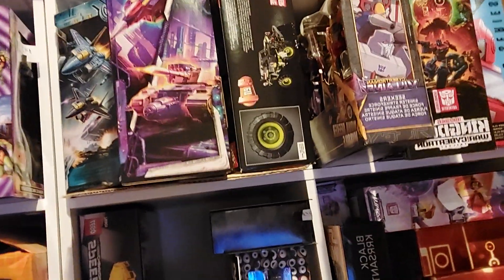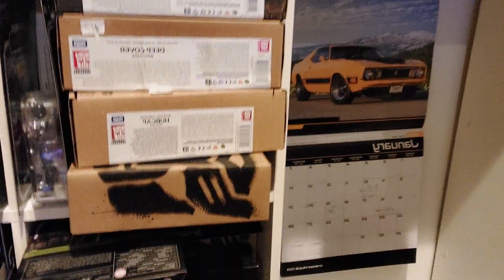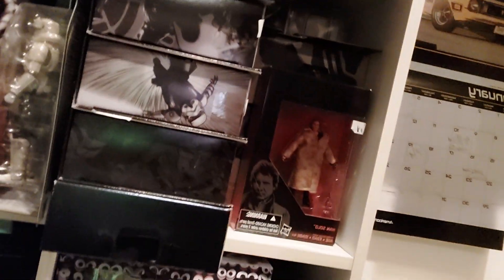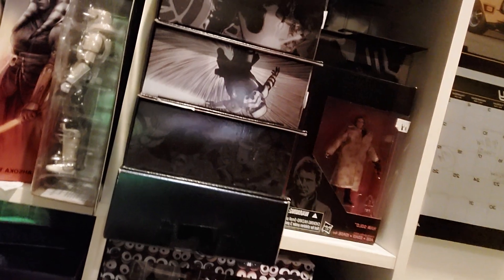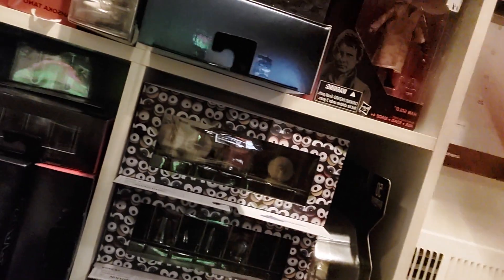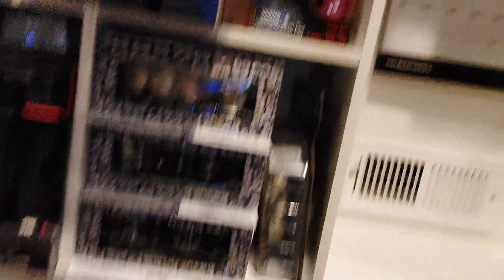Up here we've got some LEGO Speed Champions, some Transformers Selects hobby-only figures, and then some more special Star Wars Black Series figures — a lot of them are hobby-only, and some are comic editions. Then we've got a little bit of Diamond Select Muppets figures; we have the whole Electric Mayhem band in there.